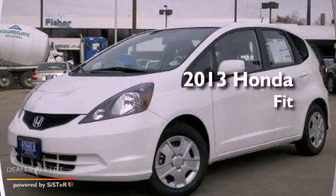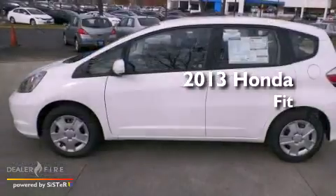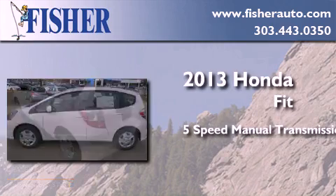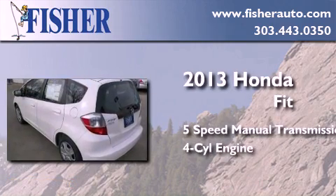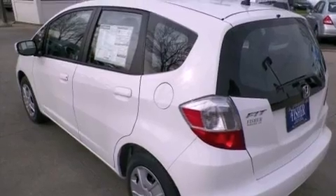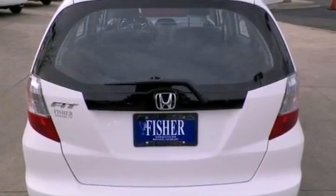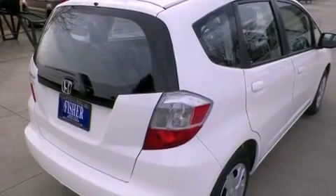This is a brand new 2013 Honda Fit. This compact has a 5-speed manual transmission and a 4-cylinder engine. With an EPA estimated rating of 33 miles per gallon on the highway, its fuel efficiency will save you time and money.